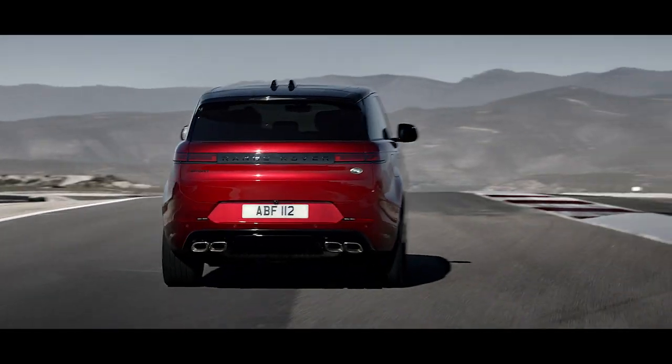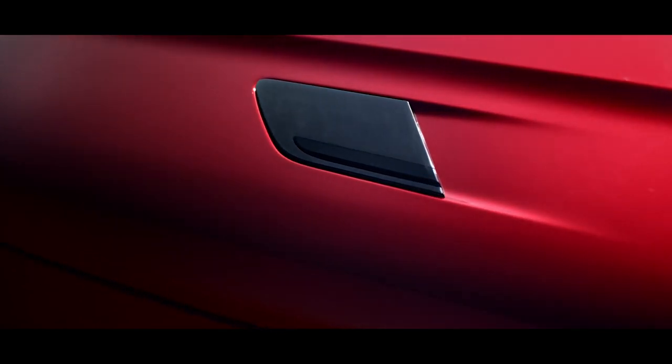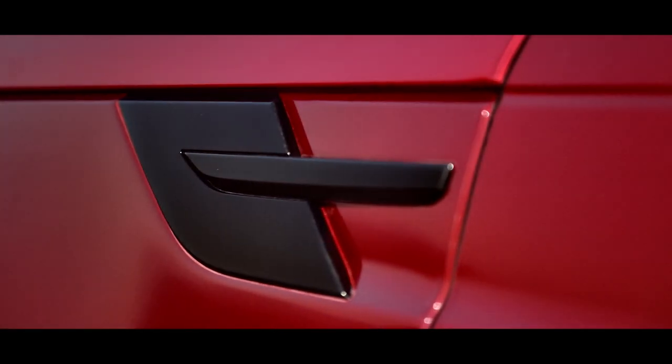The assertive presence is further accentuated by the dynamic model. And if you choose the black pack, the bonnet and side vents take a gloss black form.